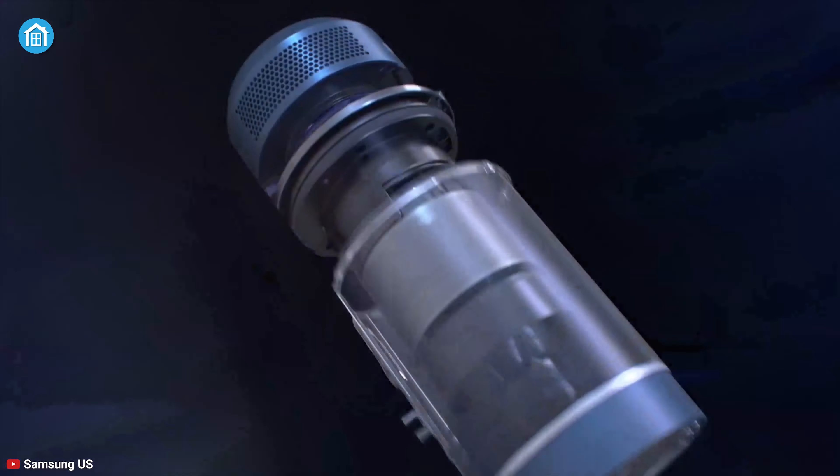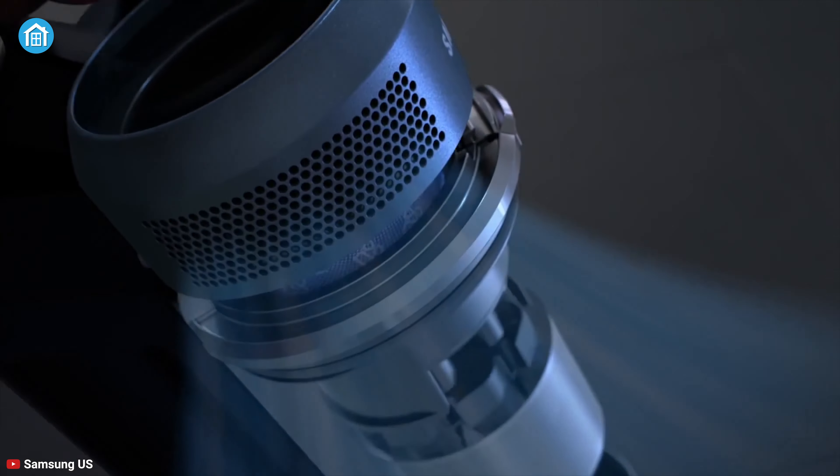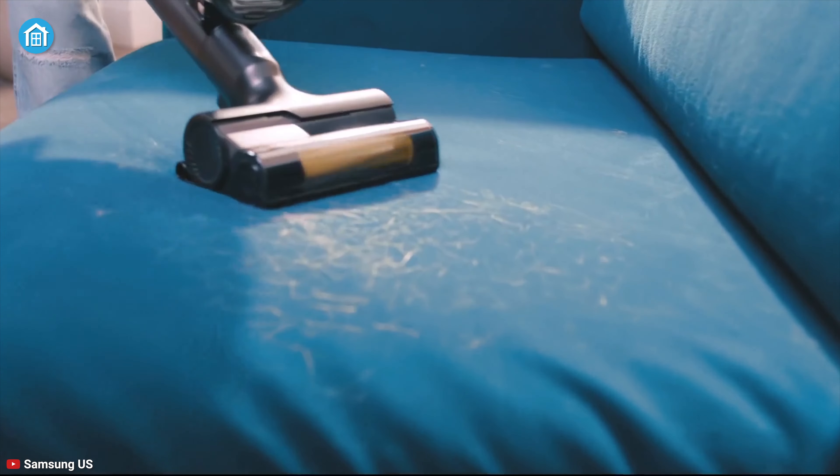Considering all of its mounting, emptying, and other specs, the Samsung Bespoke Jet brings the last moments of cleaning together under a single and integrated experience right at your home.